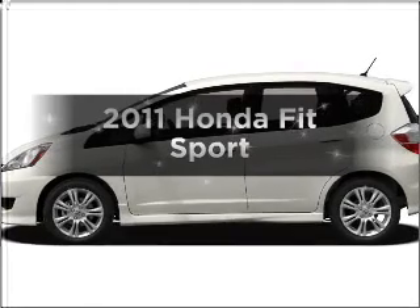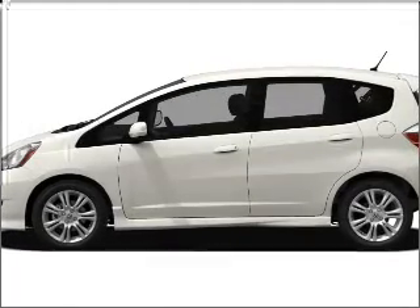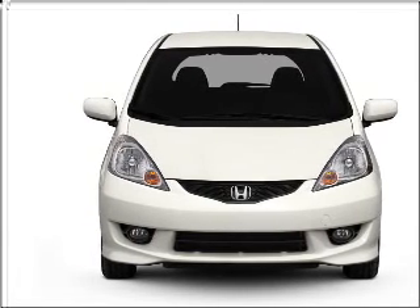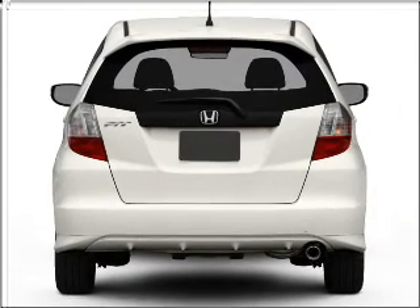Check out this 2011 Honda Fit. If you're looking for a first-rate auto, this one could be yours today. With an efficient 4-cylinder engine connected to a smooth shifting 5-speed automatic transmission.